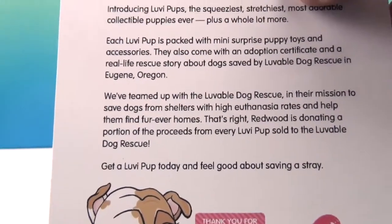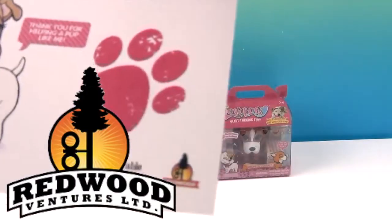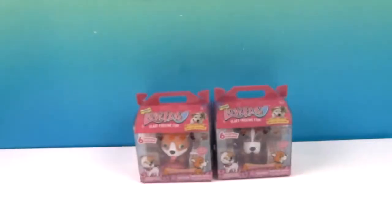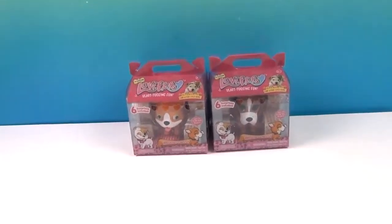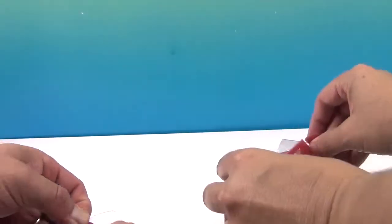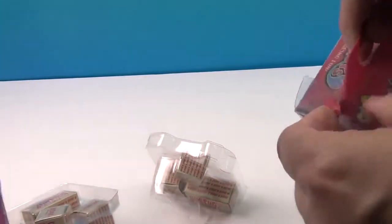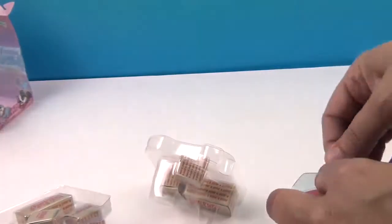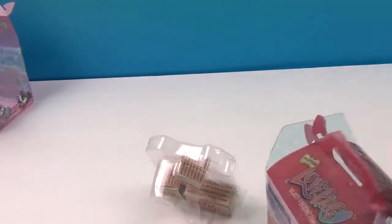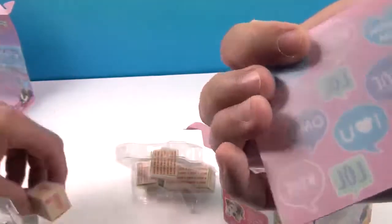It helps people adopt and save dogs from shelters, reduces high euthanasia rates, and helps them find forever homes. We want to say a great big thank you to Redwood Ventures for sending these to us to share with you. We have two to open today and get to the surprises inside. When a toy can give back — that's really cool. They are donating a portion of the proceeds to help save the puppies and the doggies.